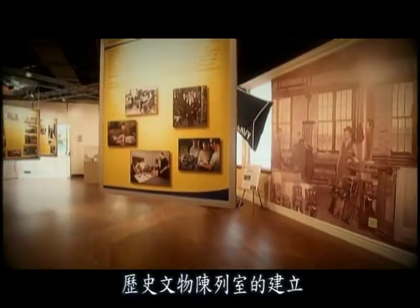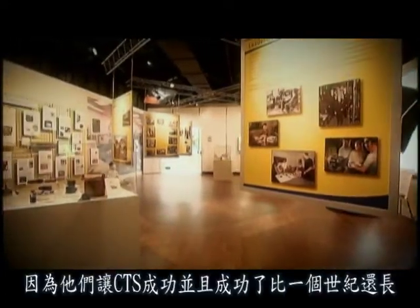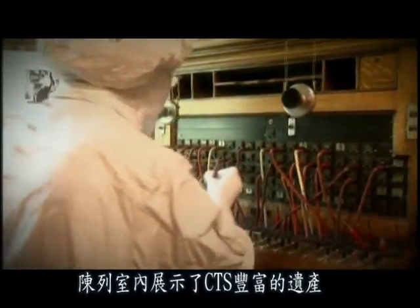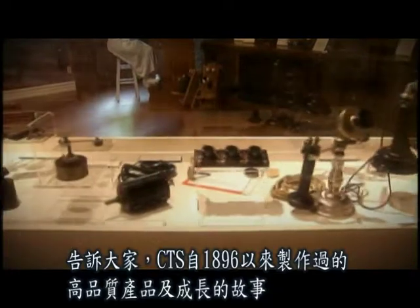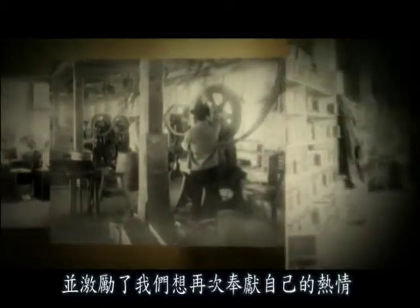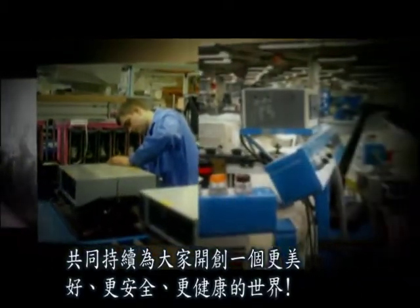The creation of the Heritage Room is a modest attempt to capture the spirit of creativity and innovation that has driven the success of CTS for over a century. The Heritage Room showcases the rich heritage of CTS and tells the story of its high quality products and growth since 1896. It celebrates the many contributions of CTS employees and inspires us to work together and rededicate ourselves to continue delivering solutions for a better, safer and healthier world.